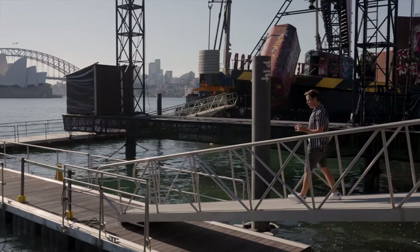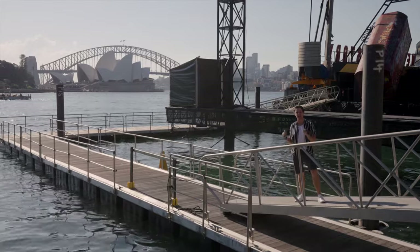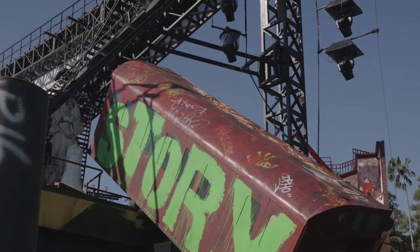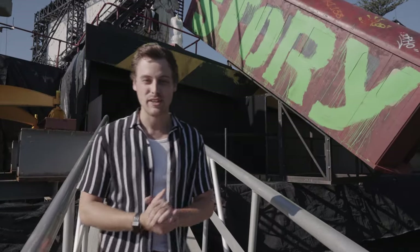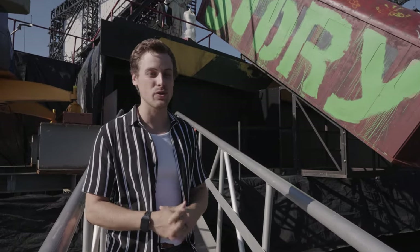This is the bridge that all of the cast, the crew and the orchestra use every single show to get across the harbour and out to the stage. We've made it to the West Side Story stage up there, but first we're going to take a little bit of a look at the underworld, which is where a lot of the behind the scenes magic happens for the show.